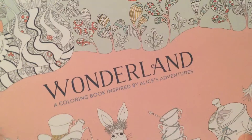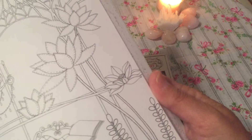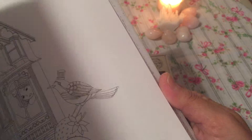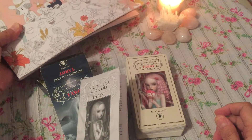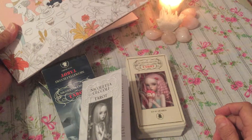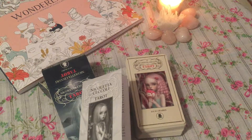I also found this wonderful coloring book, Wonderland — a coloring book inspired by Alice's Adventures. I really, really like it. When I look at it, I thought about this deck because some of the cards remind me of Alice in Wonderland, so when I look at that coloring book I sort of connected with it because of that.